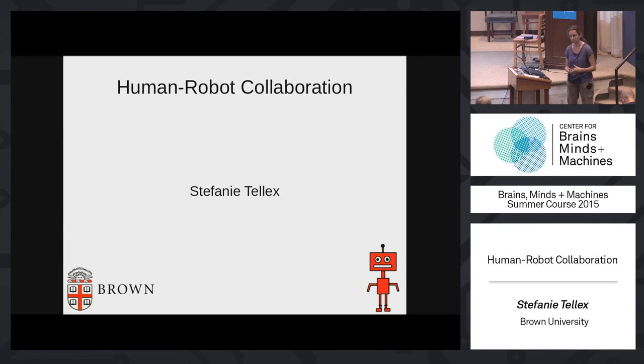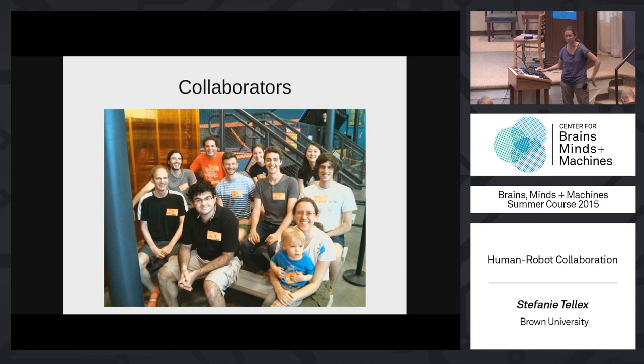Today I'm going to talk about human-robot collaboration — how we can make robots that can work together with people just as if they were another person, and try to achieve the kind of fluid dynamic that people have when they work together. This work is done by a lot of collaborative students and postdocs.